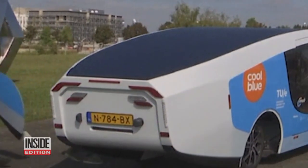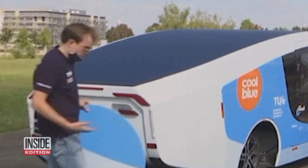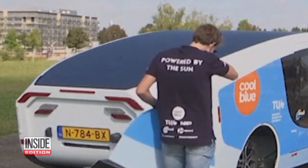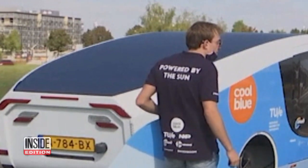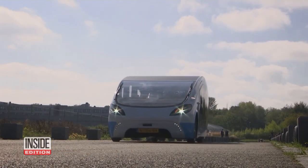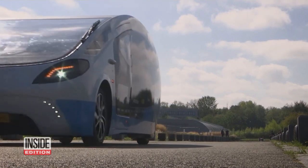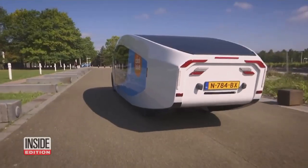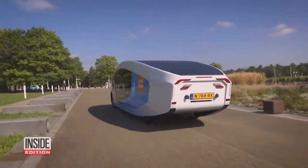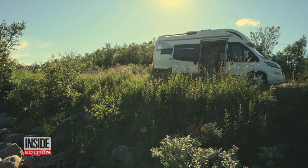In true road trip fashion the first part of their journey didn't go as planned. Stella Vita ended up riding on a carrier from the Netherlands to France because of drivetrain problems. But now the solar-powered van is showing what it can do from Paris hopefully all the way to Tarifa Spain. If Stella Vita's technology holds up on a long road trip, this solar-powered wonder may be the next step in sustainable van life.